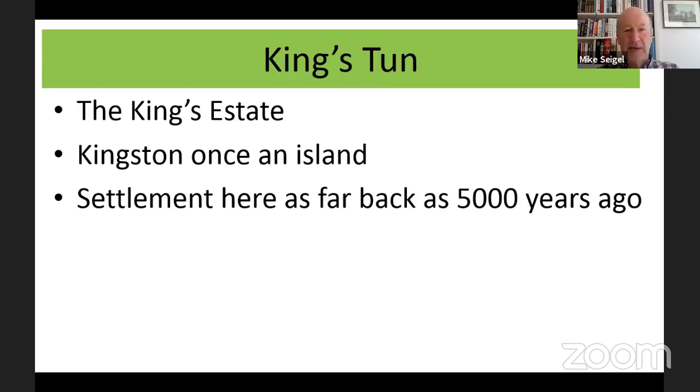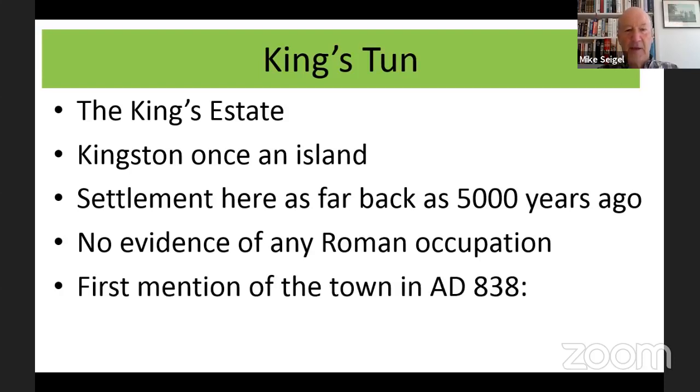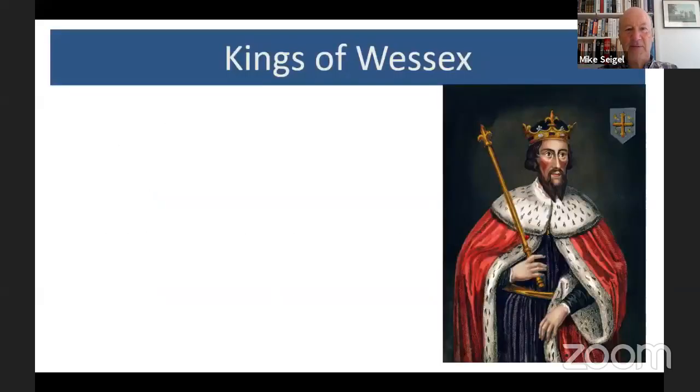Kingston wasn't in England at the time — it was in Wessex. Settlement here goes as far back as five thousand years ago, and discoveries have been made, but there's no evidence of any Roman occupation. We know that Julius Caesar crossed the Thames in his visits to Britain in 55 and 54 BC, but that's more likely to be at Brentford and Kew rather than here in Kingston. The first actual mention of the town is in Saxon times, in AD 838.